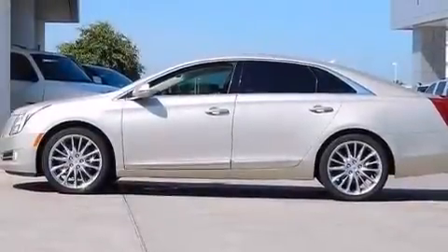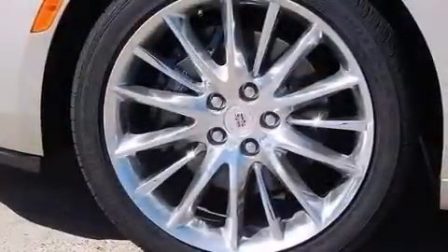Aluminum wheels and a tire pressure monitoring system. The following features are also included.